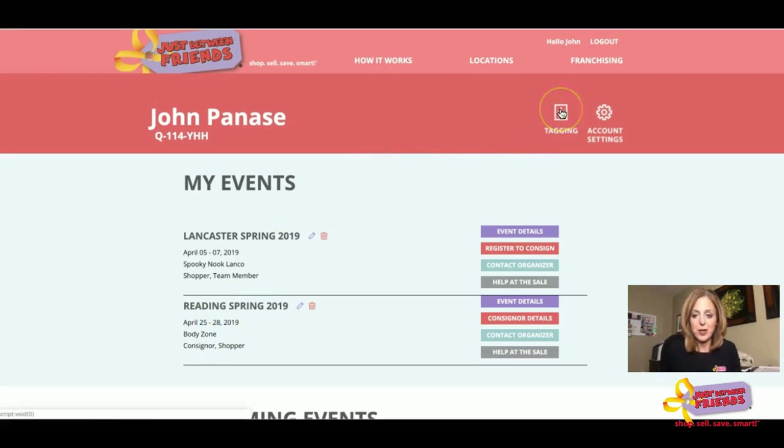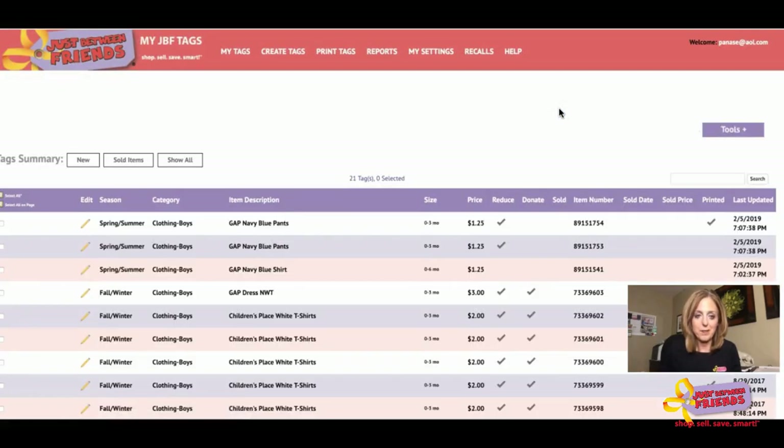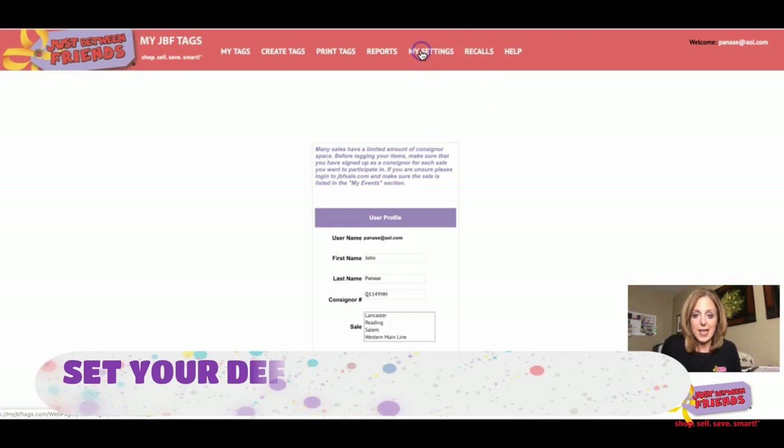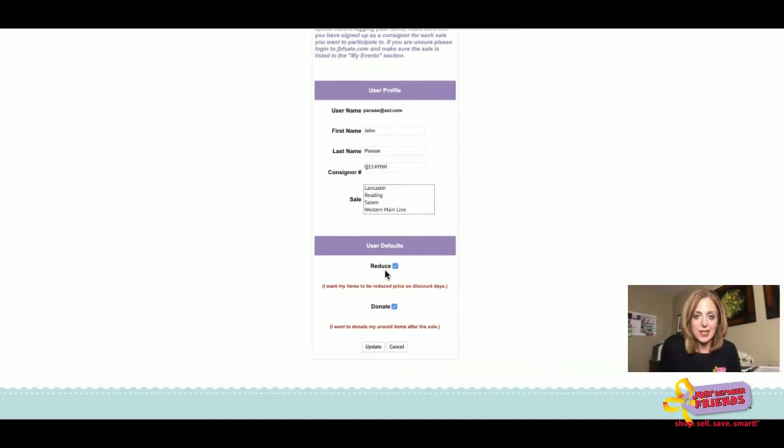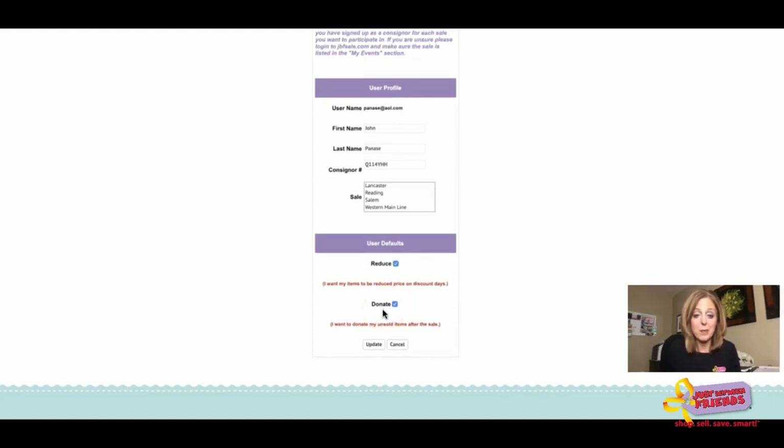From your dashboard, go up to where it says 'tagging' and click on that. If this is your first time using the tagging system, go to 'My Settings' first — this is where you set your defaults. You have the option to reduce your items, meaning on the half-price day of the sale your items will be marked 50% off. The other option is to donate, so unsold items can be either picked up or donated. You can change these defaults by clicking or unclicking the boxes, and also modify them on a case-by-case basis for individual items.